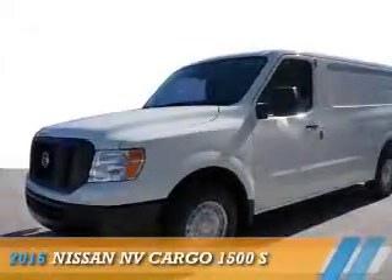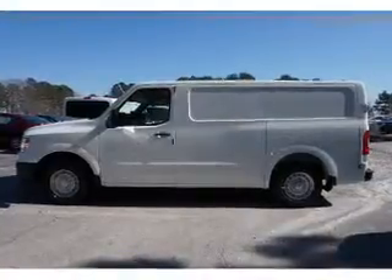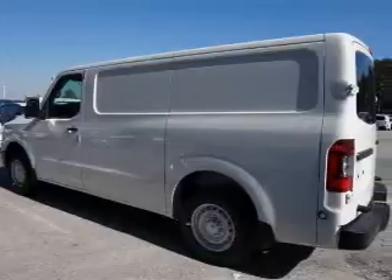Presenting the 2016 Nissan NV Cargo. It's powered by rear-wheel drive, a 4-liter 6-cylinder engine, and a 5-speed automatic transmission.